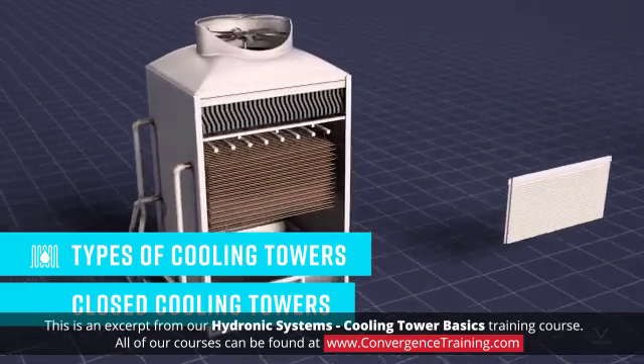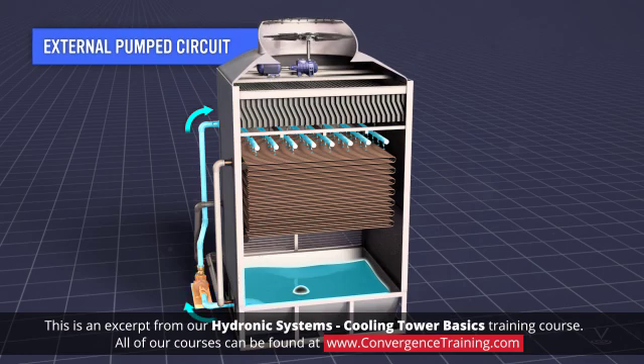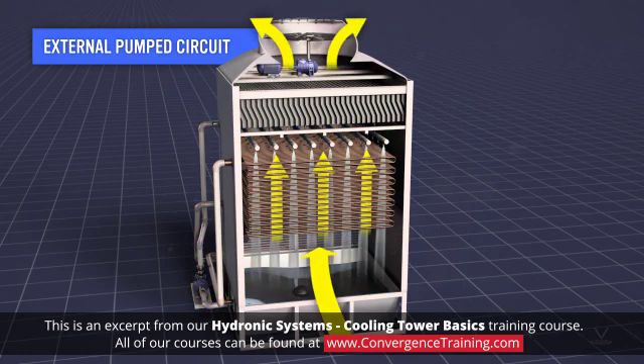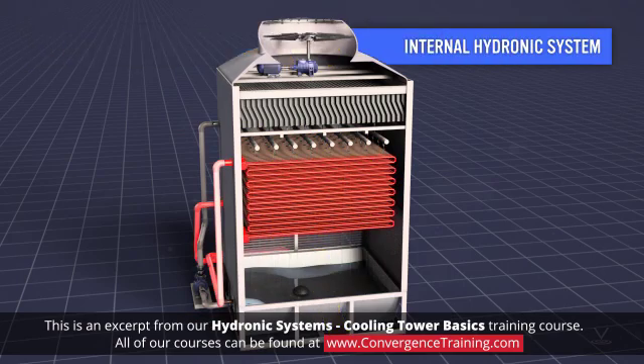Indirect contact, closed circuit cooling towers contain two separate fluid circuits. The system integrated into the tower design is an external pumped circuit in which water is exposed to the atmosphere as it cascades over a coil. The internal circuit is the hydronic system water which is circulating inside the coil.